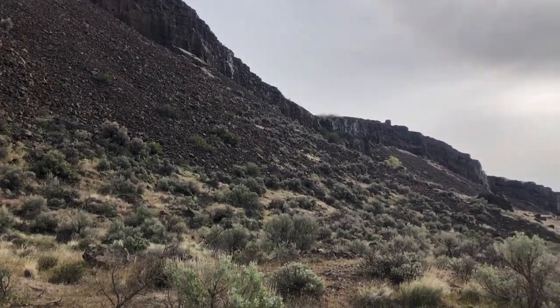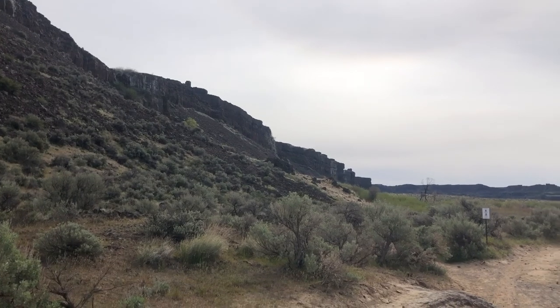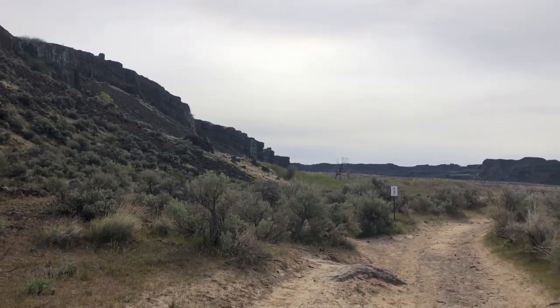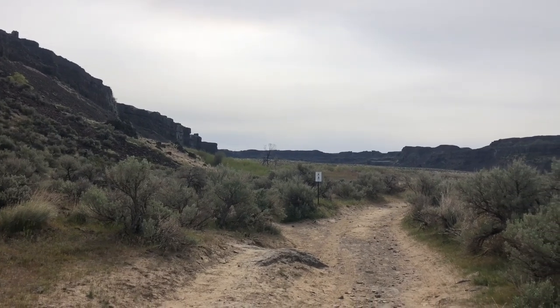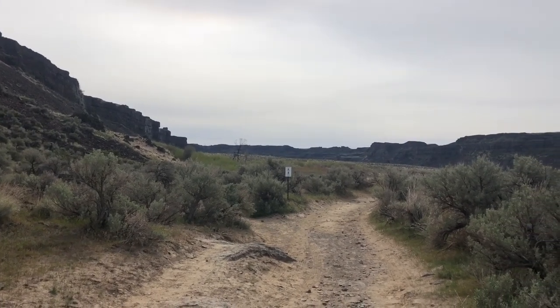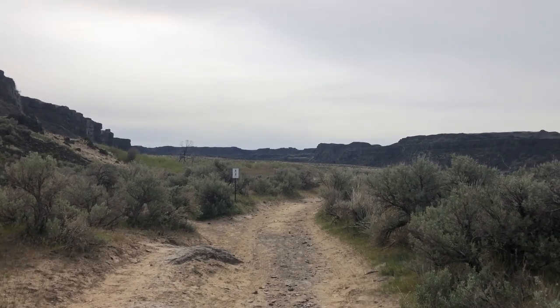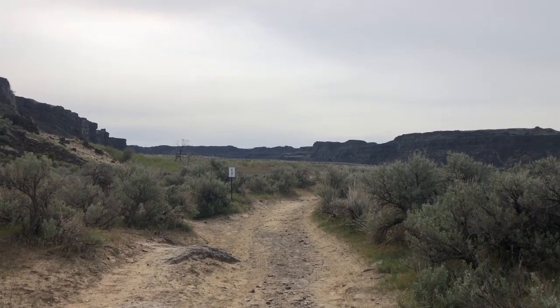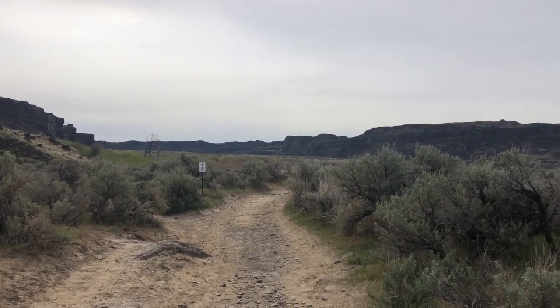Where we're going to be walking is into one of the coulees called Potholes Coulee. I'll put some information in the description — links where you can find out more about the Ice Age floods and Glacial Lake Missoula, which repeatedly flooded this area and carved out these coulees.